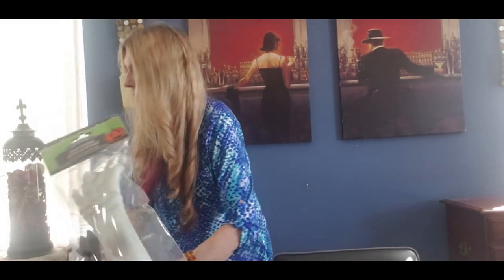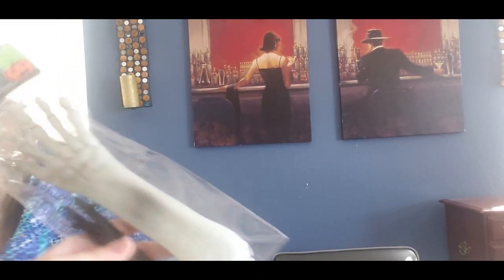I also found a glow-in-the-dark skeleton arm with a little piece that you could stick in the ground so you can scare the kids even more.